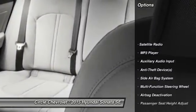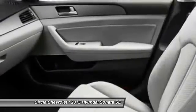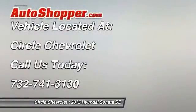Dual airbags, power steering, front air conditioning, auto express down window, anti-theft security system, cruise control, clock, trip odometer, MP3 player, side airbag system.